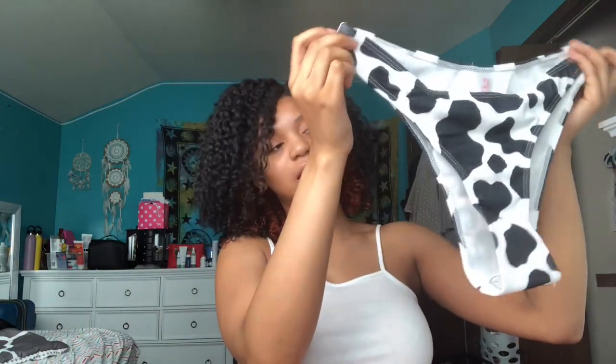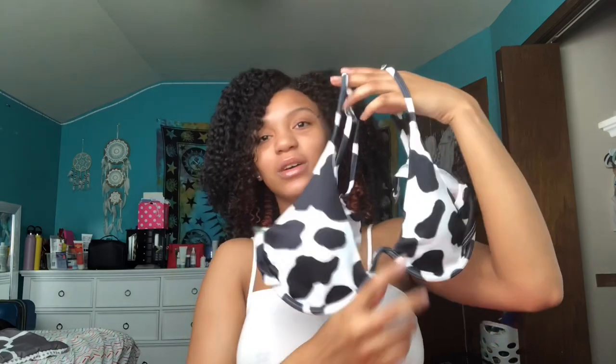The next swimsuit is this cow print swimsuit. It also has the V-cut like the tie-dye one, but it has a different back — it looks kind of long, almost like boy underwear. I never had anything like that so I went for it. I got the same V-wire top because they were right next to each other. I really love both of these swimsuits.